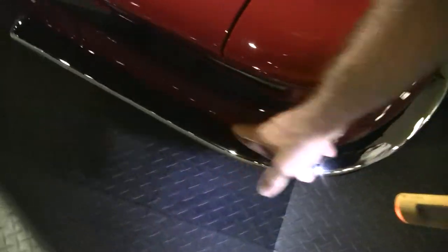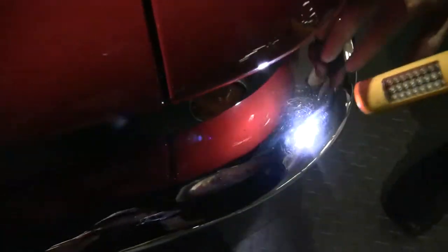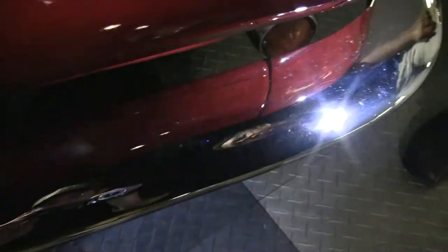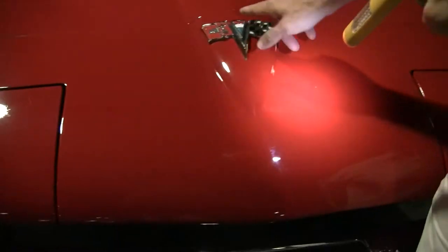Our front chrome is in good condition with a few pieces of patina starting to show but in good shape, and our emblems are in good shape.